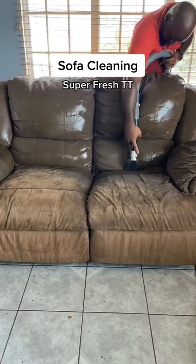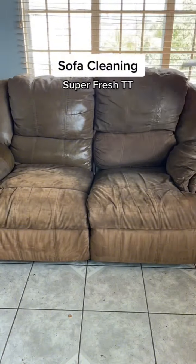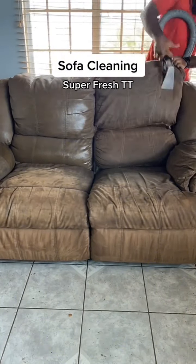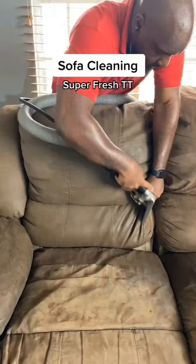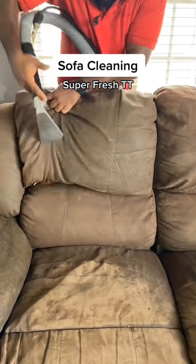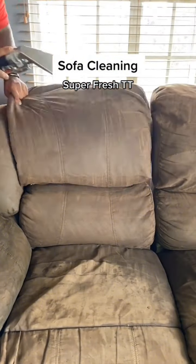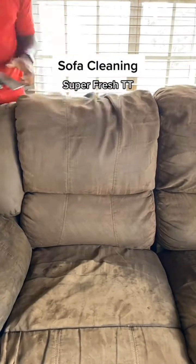But if you weren't able to do those things for whatever reason in the past, that's where we come in. We've been cleaning couches and mattresses for more than four years now, from the north coast to the south coast, and almost everywhere in between. Our Instagram has hundreds of posts, and our TikTok is gaining traction. And there's a reason for this, and you've been watching it all along.